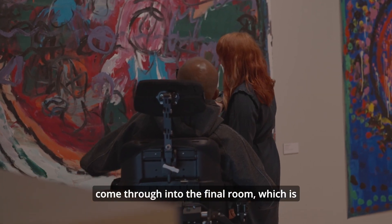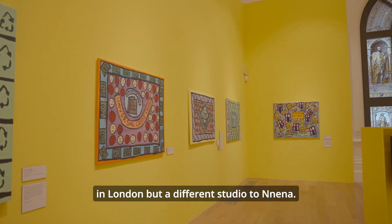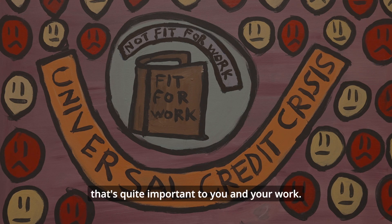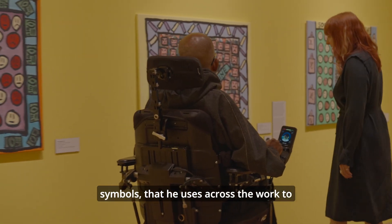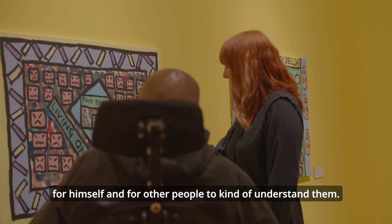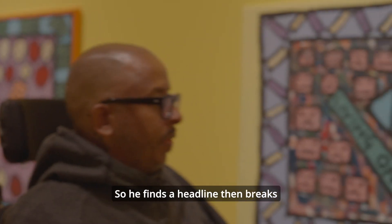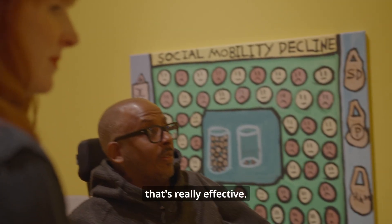Then we come through into the final room, which is this bright yellow room with Thompson Hall's work. Thompson works out of Action Space in London but a different studio to Naina. His work is all about what's happening in the world right now — a lot to do with politics and marginalisation, but also looking at his own heritage. His work is really bright and in your face and he makes these really accessible symbols across the work to show in a very simple way some of the things he's trying to understand from the television. When you engage with Thompson's work, he said he's like a journalist — he finds the headline then breaks it down for people to understand it and uses signals, and for me that's really effective.